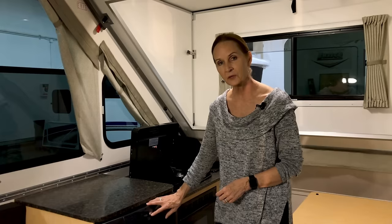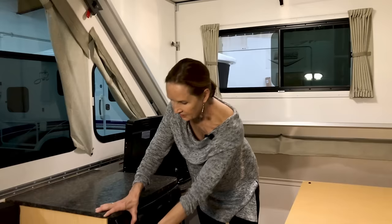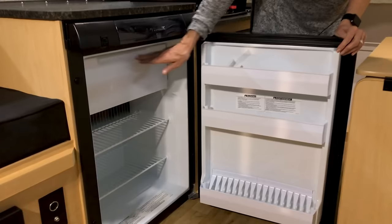This is a three cubic foot refrigerator — it's a three-way, so it runs off gas, 110 electricity, or the 12-volt battery. It has shelves on the door and a pull-down freezer in the top. That's a lot of refrigerator for this little space.